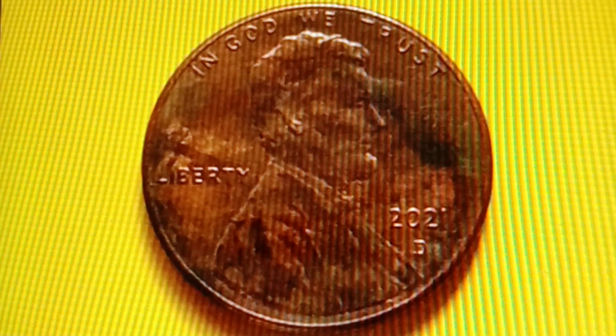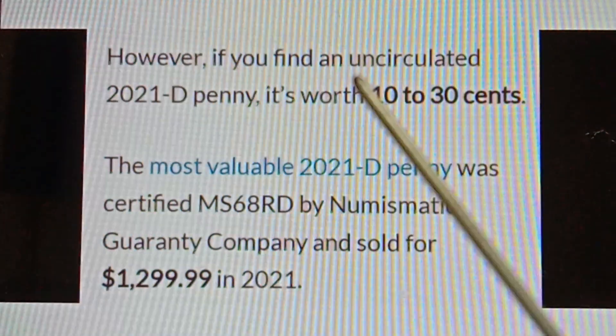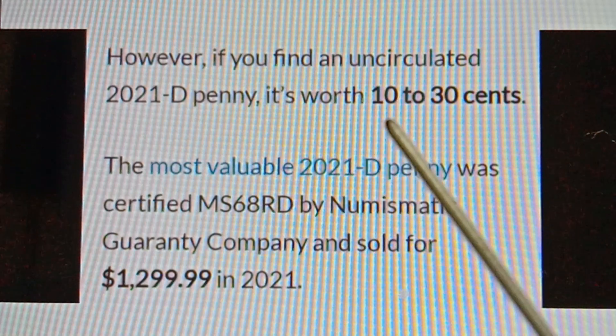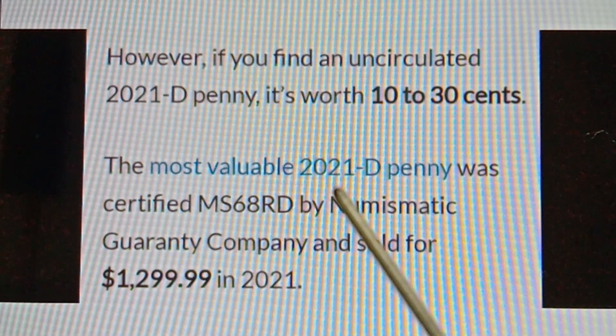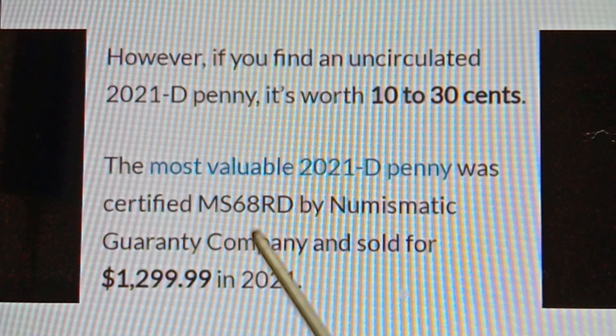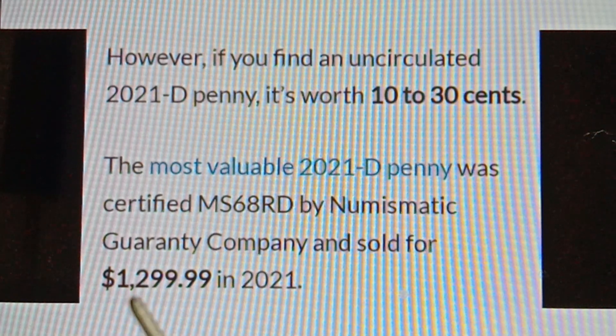The most valuable 2021D Shield Penny was certified MS68RD by Numismatic Guarantee Company and sold for $1,299.99 in 2021. An uncirculated 2021D penny in average condition is worth 10 to 30 cents.